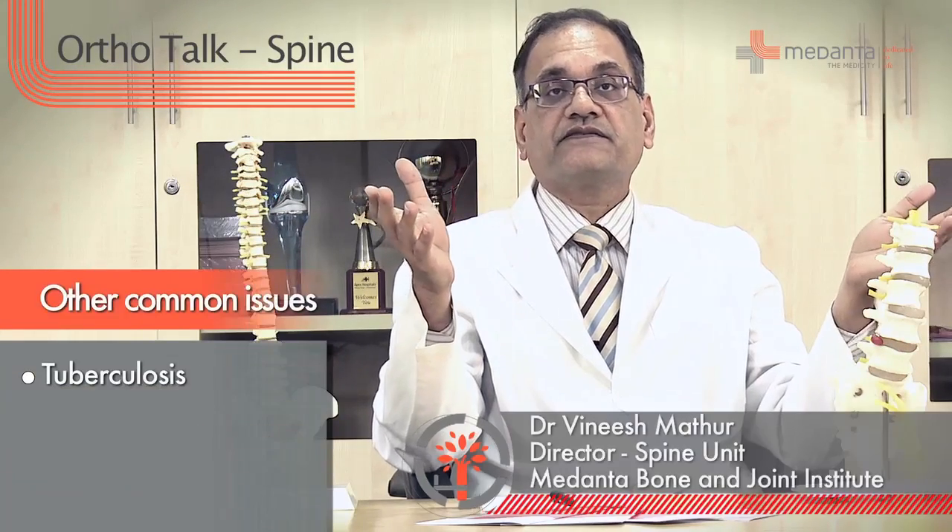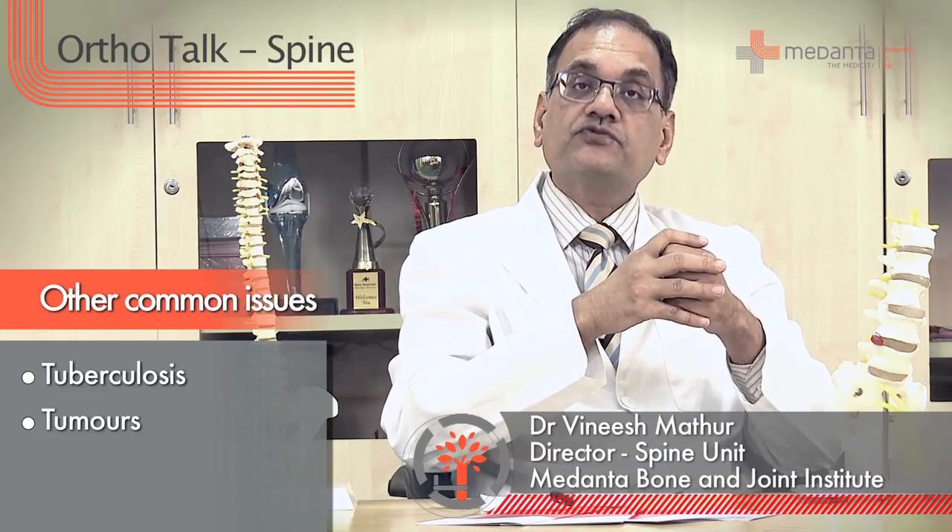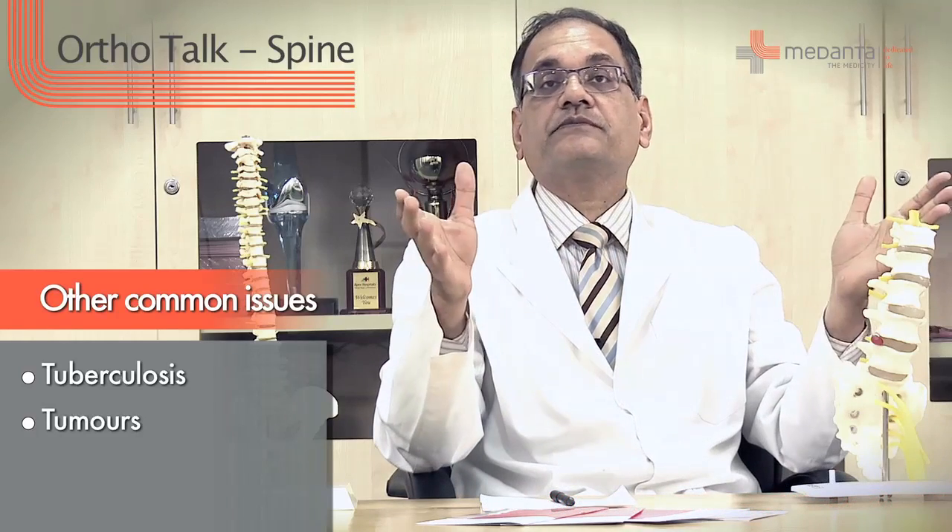Other than that we also see infections. Tuberculosis of the spine is a very common infection in India. We see tumours of the spine, and of course we have a very large number of patients because of accidents and trauma.